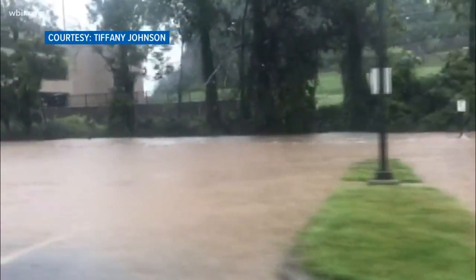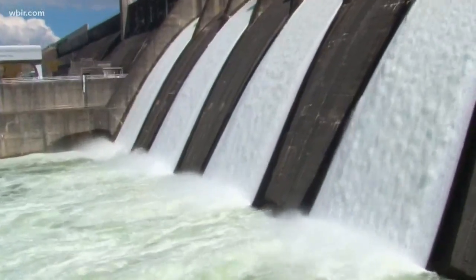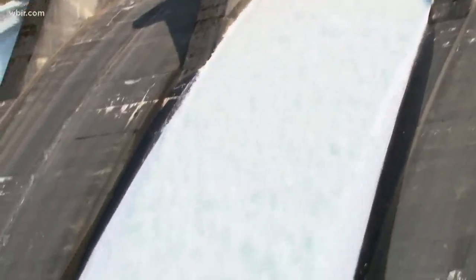With heavy rainfall across East Tennessee, flooding is possible. To prevent that as much as they can, TVA is spilling water from almost all nine of its main dams. James Everett with TVA says the flows coming into these dams are so much that they're having to open spillway gates to pass that extra water, and they'll keep spilling water through the weekend.